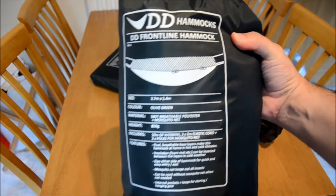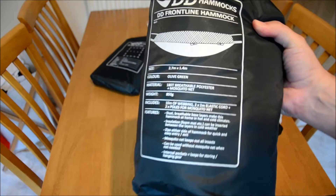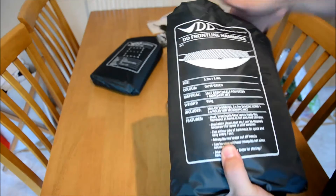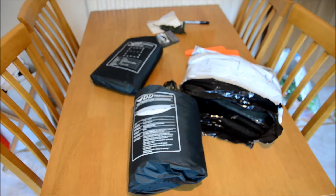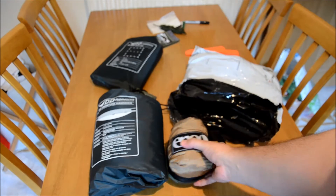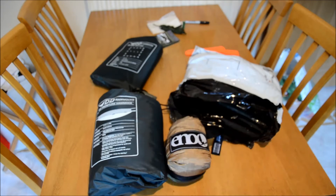DPD Frontline Hammock. Seen an awful lot of these out at the bushcraft show and at the prepper's meet. It's certainly a lot more roomy than my other hammock, although it is definitely a lot bigger. For comparison, this is the Eno single nest — even the double nest isn't too much bigger. There's a huge difference in size.